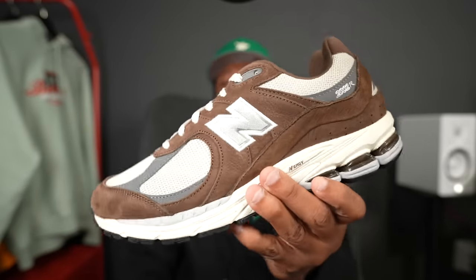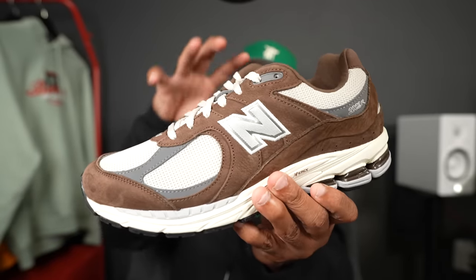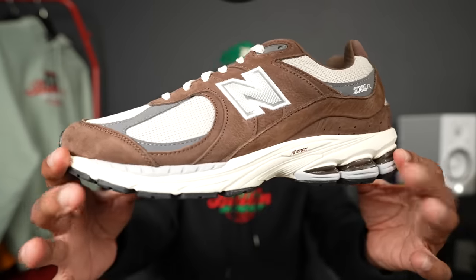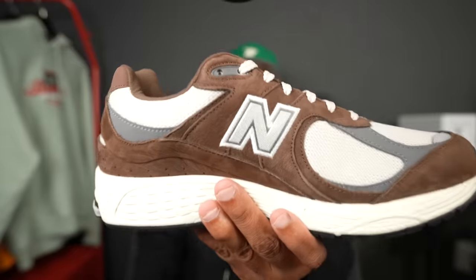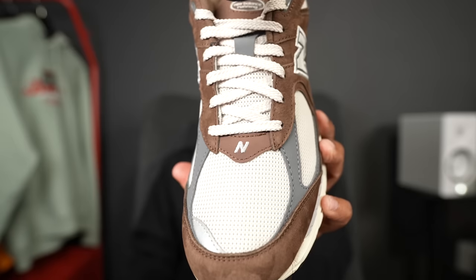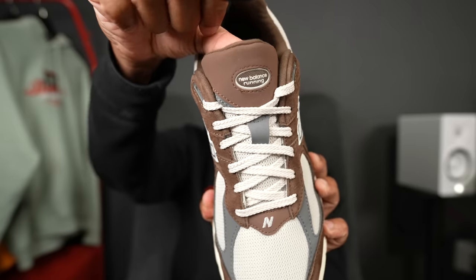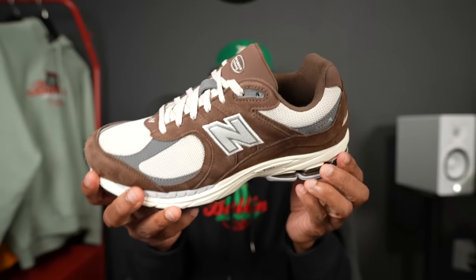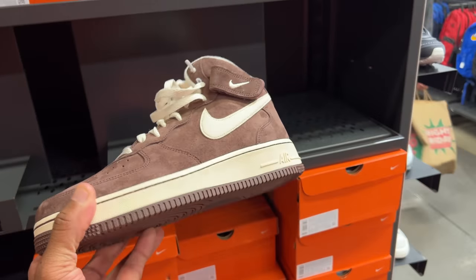Brown and cream — you cannot go wrong. I'd even throw some pink laces in this shoe. You got the New Balance branding on both the medial and lateral sides, '2002R' on the shoe, the New Balance logo on the back heel and at the bottom of the toe box, and 'New Balance Running' on the tongue. The outsole is black and cream. These are fire, guys. I'm also starting to like brown shoes in general — those Air Force One Mochas are fire.